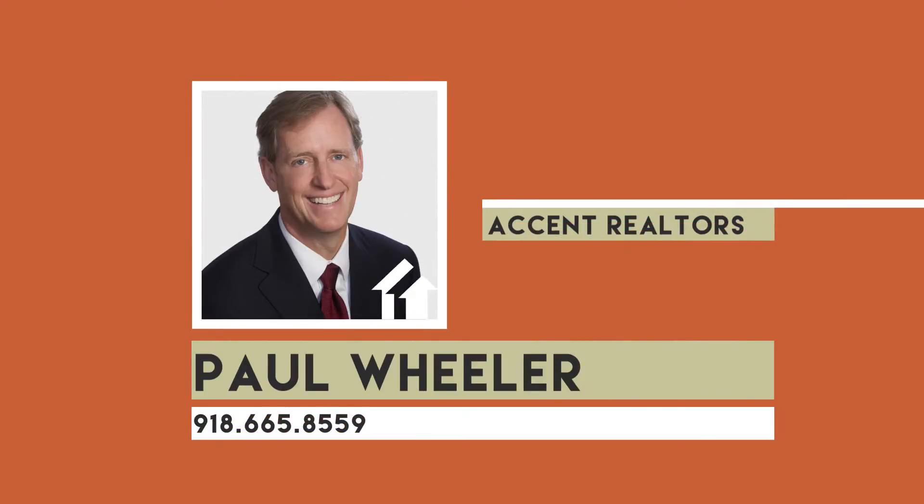Four bedrooms, two full baths, Sequoia Schools. Call Paul Wheeler at 665-8559.